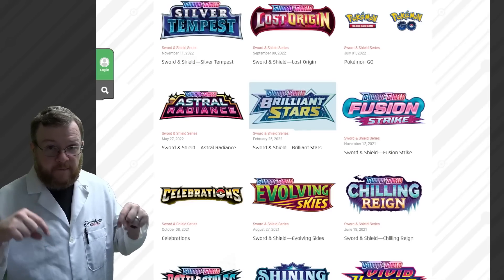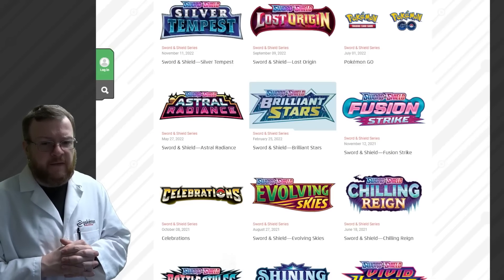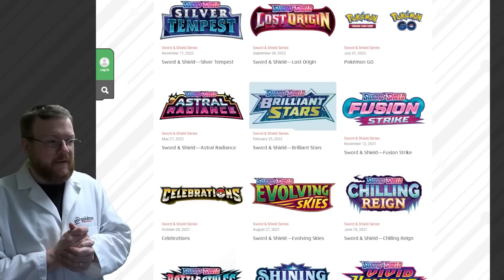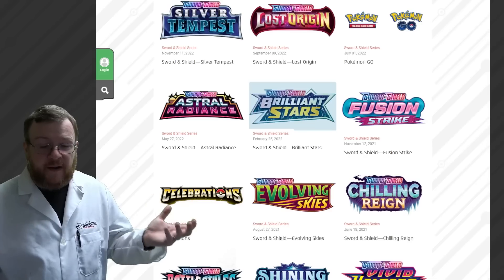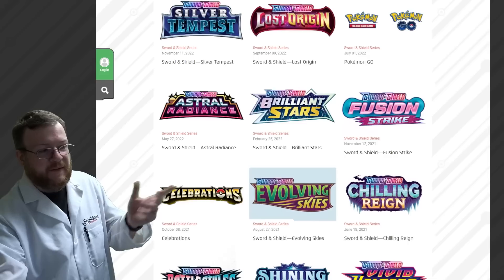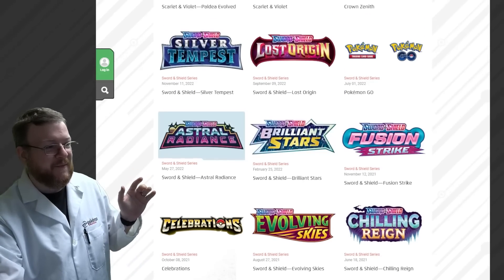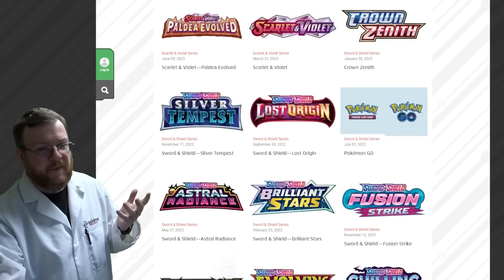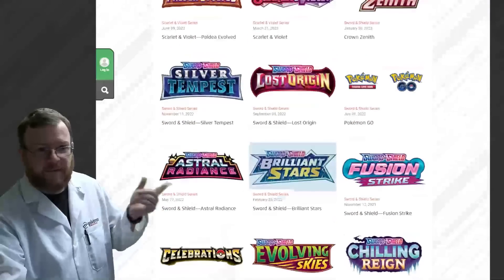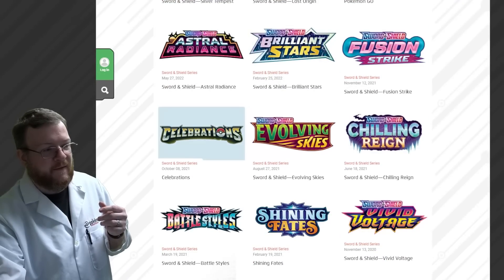We've had ETBs of Brilliant Stars for months now. They talked about at the end of October going into Lost Origin and Silver Tempest timeline that we'd get more Brilliant Stars, but we didn't until the beginning of this year. We finally got ETBs and now we're seeing booster boxes of Brilliant Stars — not a lot, it's all restricted. Pokemon may have moved on already. The next reprint we get is Astral Radiance, then maybe this summer we'll see more Lost Origin and Silver Tempest. But we just keep going.